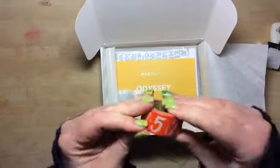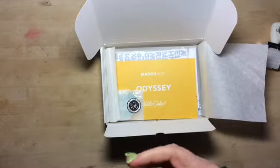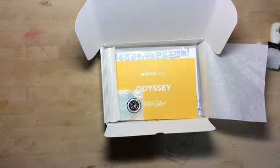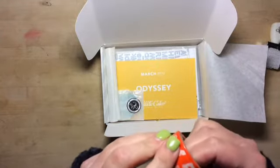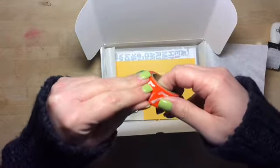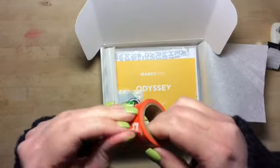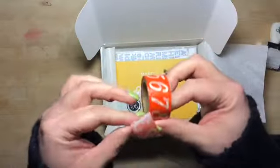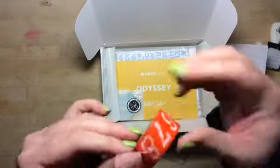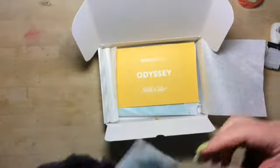Next is this washi tape with numbers on it. Very cool, it's like a deep orange. Something different, something I wouldn't normally have bought myself. Oh well, it's sticky though.